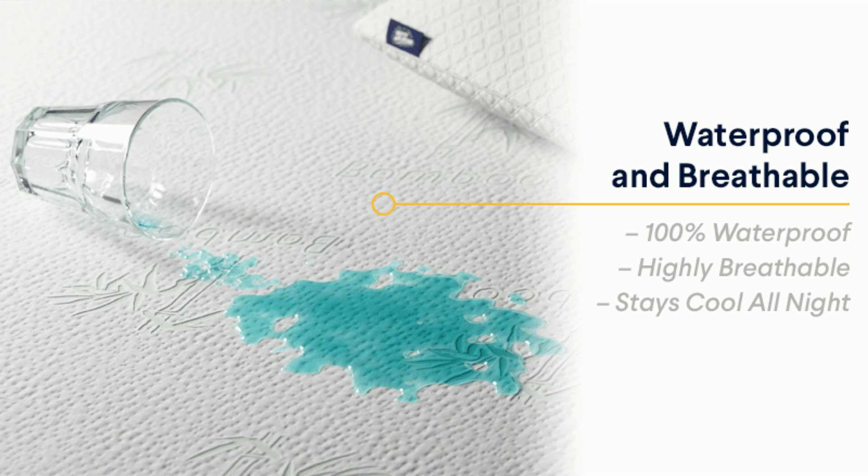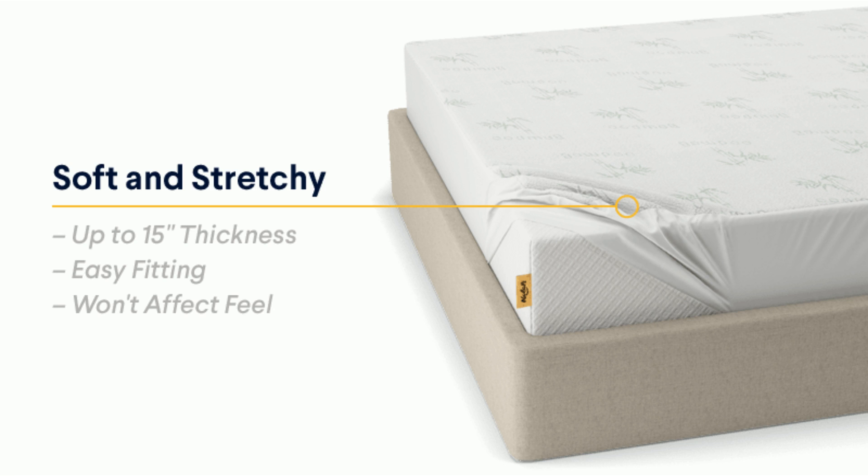Unlike hefty plastic mattress protectors, soft and smooth bamboo is virtually silent when you move, letting you sleep in peace. With full skirting, the bamboo mattress protector hugs any mattress like a fitted sheet. Regardless of mattress type or thickness, your new mattress protector will fit snugly and won't slip and slide if you move around at night.